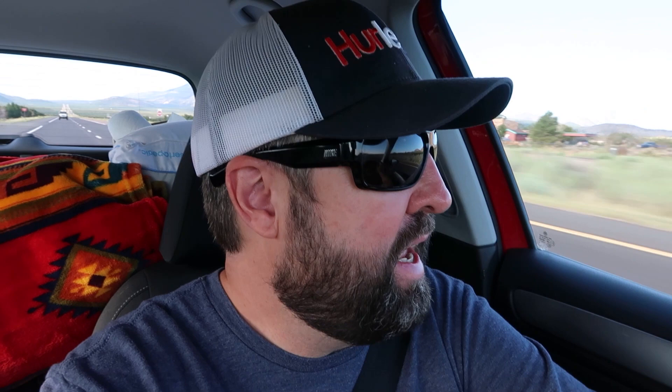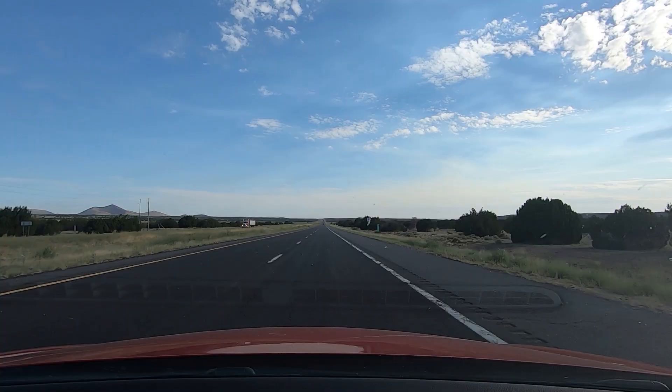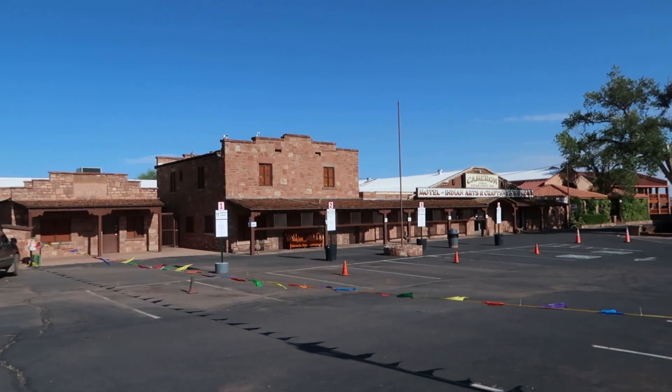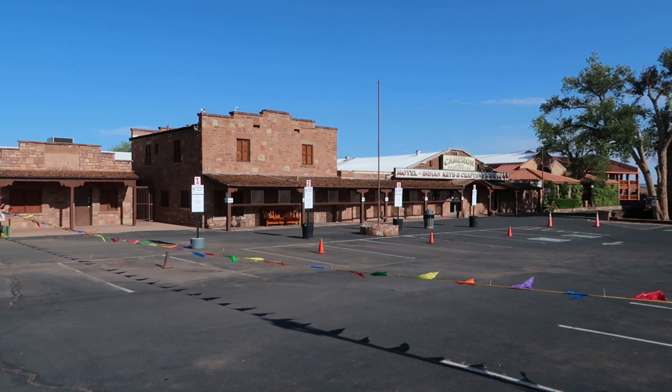And now we're back out into this kind of open plain — looks like maybe juniper, some other kind of shrubs, and you can just see for miles. I love Arizona. So this is a little stop off of 89 that I've wanted to see for a while.